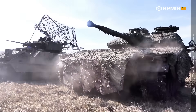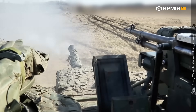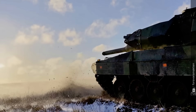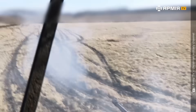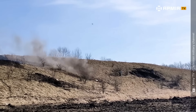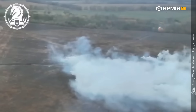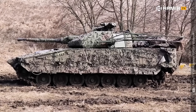Next: firepower. The CV90 mounts a Bofors 40mm autocannon capable of firing up to 300 rounds per minute. High-explosive rounds can devastate infantry and light armor within several kilometers, while armor-piercing shells can penetrate over 100 millimeters of steel. The M2 Bradley counters with the 25mm M242 Bushmaster chaingun, famous for its reliability and blistering rate of fire — up to 200 rounds per minute — plus twin TOW anti-tank missiles. Both hit their targets, but the CV90 shows tighter grouping, its stabilized gun and optics giving a clear advantage at range.